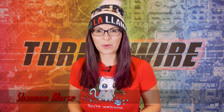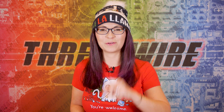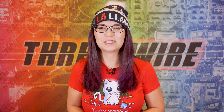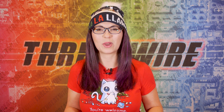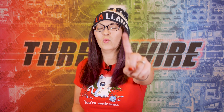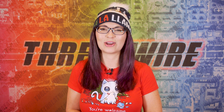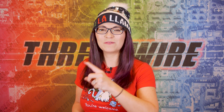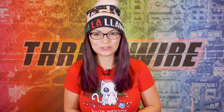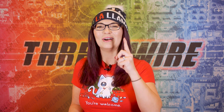Greetings, I am Shannon Morse and this is ThreatWire for December 10th, 2019. This is your summary of the threats to our security, privacy, and internet freedom. If you are interested in supporting ThreatWire on Patreon, hit up Patreon.com/ThreatWire. You've got one more day to get in on the limited edition holiday cards — about 24 hours to get in on that special offer. Thank you so much to my Patreon supporters and now on to the news.